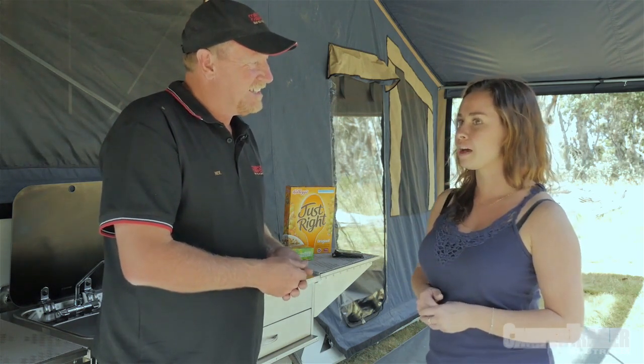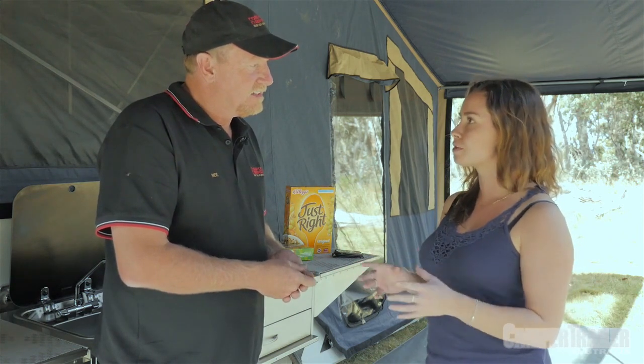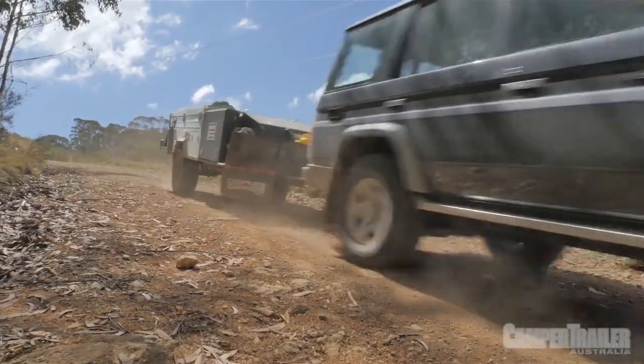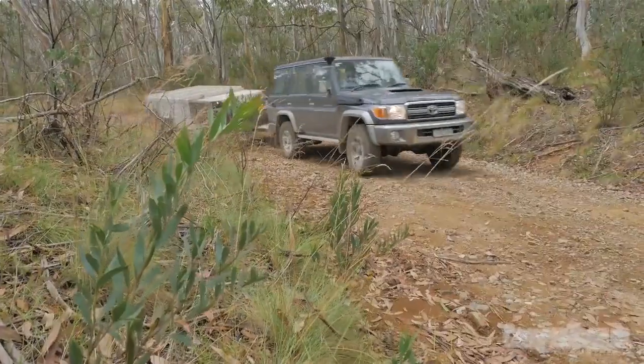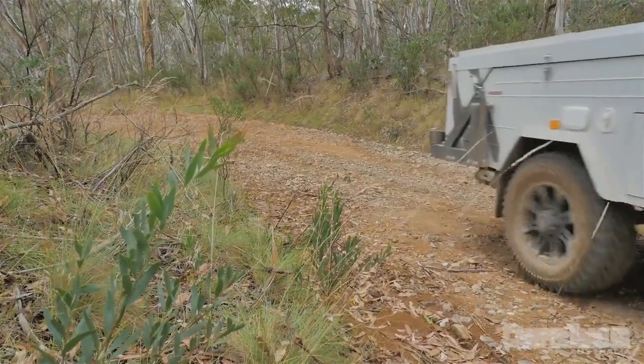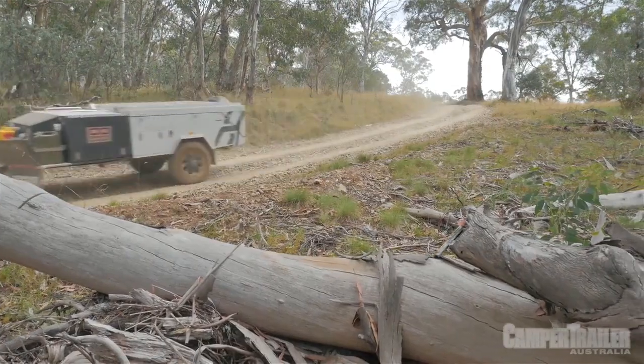Just while we're talking about that water tank, Complete Campsite has a point of difference in that the water tank is fully internal. So you don't have any cables or anything underneath that can be damaged. It's something we do across our range — everything is internal. It's a 120 litre baffle tank under the bed, balanced over the axle, which gives you the most balance to the trailer.